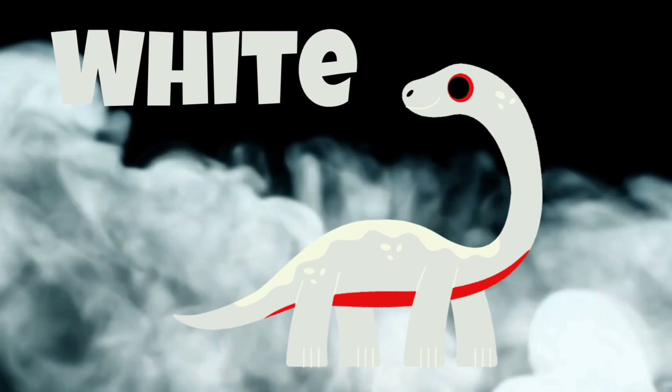Now can you please repeat: red, yellow, orange, green, pink, blue, black, purple.